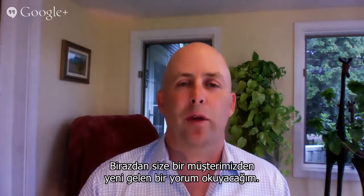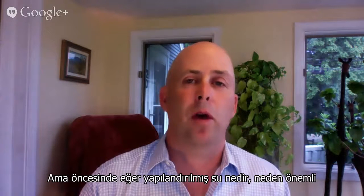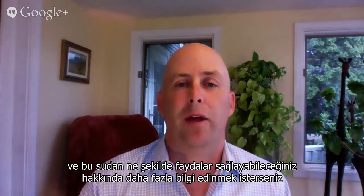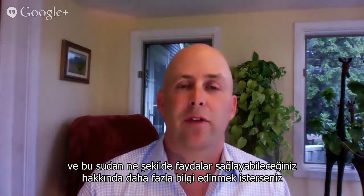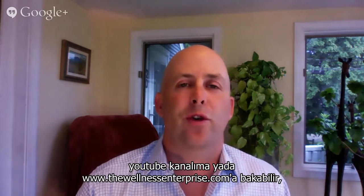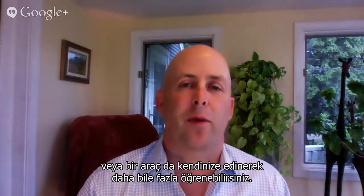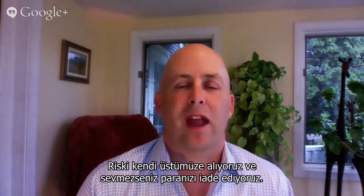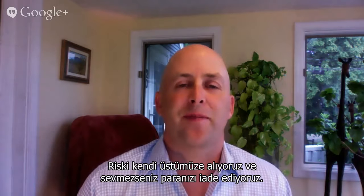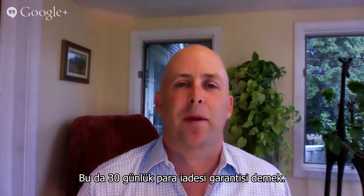If you want to learn more about the what, why, and how of structured water, you can look up Patrick Durkin on YouTube and watch some of the other videos I've created, or you can go to thewellnessenterprise.com and learn more there or even pick up a unit for yourself. We back our units with a money-back guarantee — try it on us. Give us the risk, and if you don't love it, we'll give you your money back. That is a 30-day money-back guarantee.